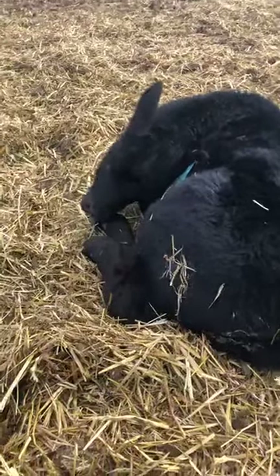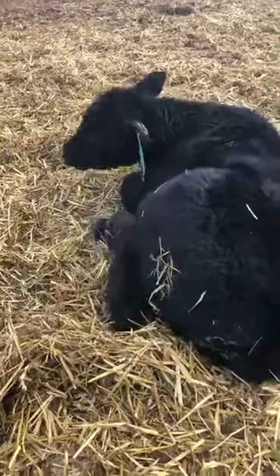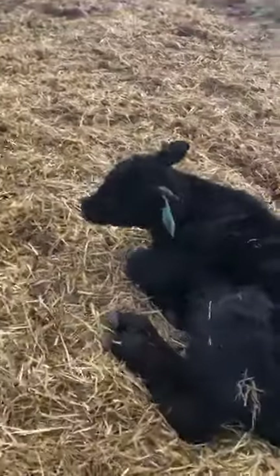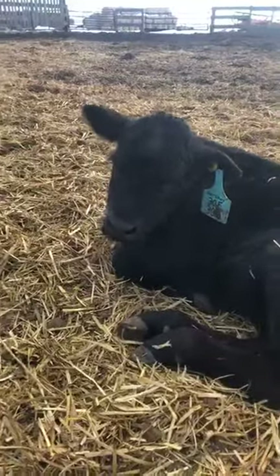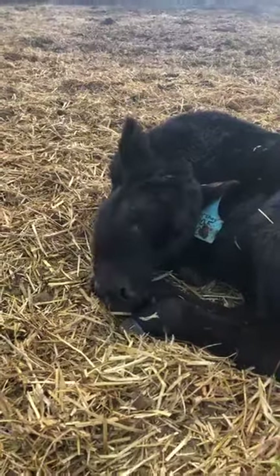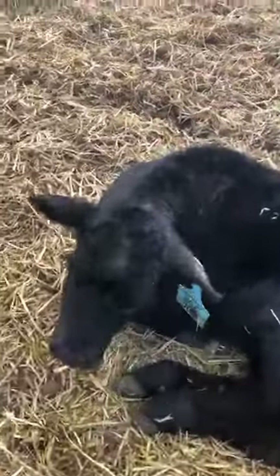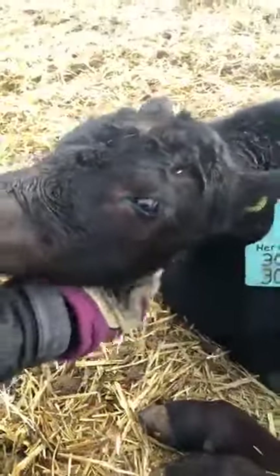Here's Hershey, our bottle calf who is actually no longer a bottle calf. We had a cow that unfortunately lost her calf, and we had Hershey as our last remaining bottle baby, so we paired them together and they're bonding nicely. No more bottle feeding for him - he has a mother to do that now. He's not as pushy with me as he usually is, but he's still very friendly.